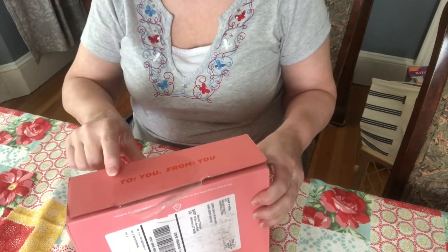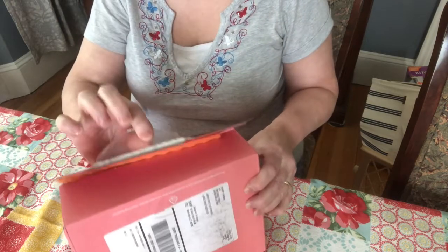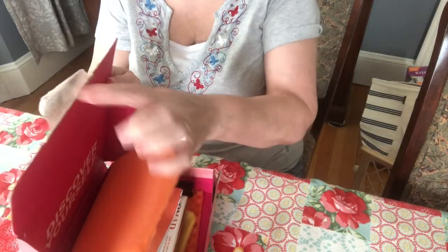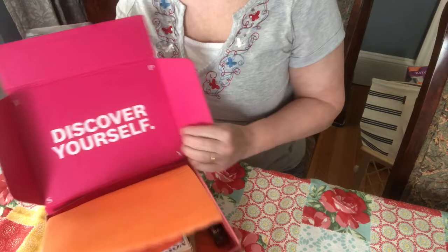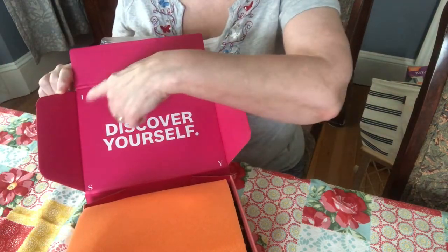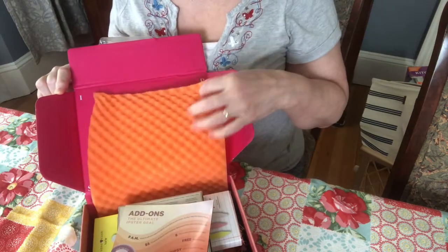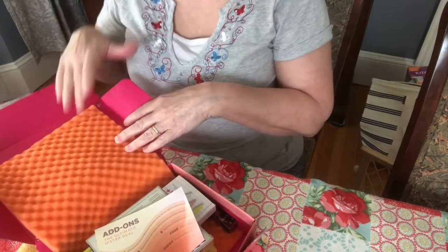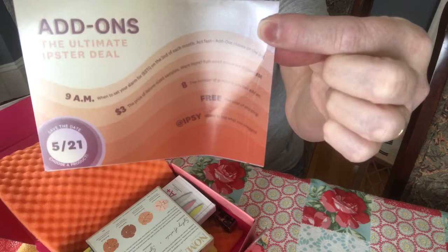It comes in this box and on the box it says 'To you, from you.' It's very sturdy — it took a while to get the tape off. When you open it up it says 'Discover yourself,' it has ipsy in the corners, and there's nice foam padding. They also give you a pamphlet.